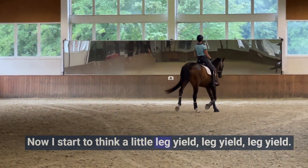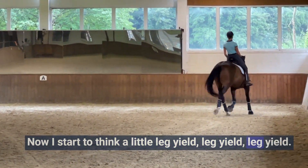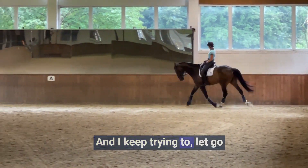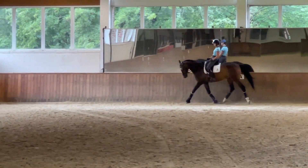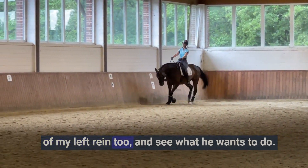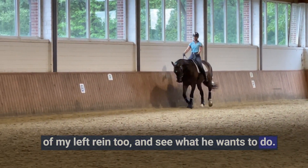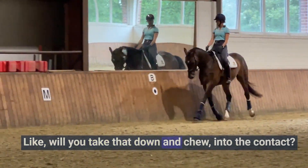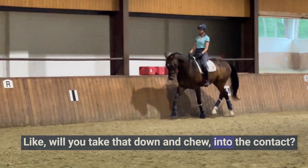Good. Now I start to think a little leg, leg, leg, leg, left. Good boy. And I keep trying to let go of my left rein too and see what he wants to do. Like, will you take that down and chew into the contact?